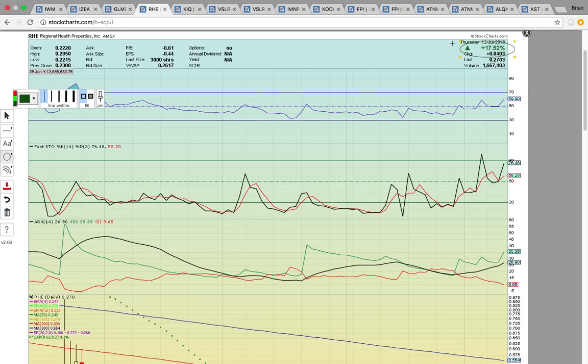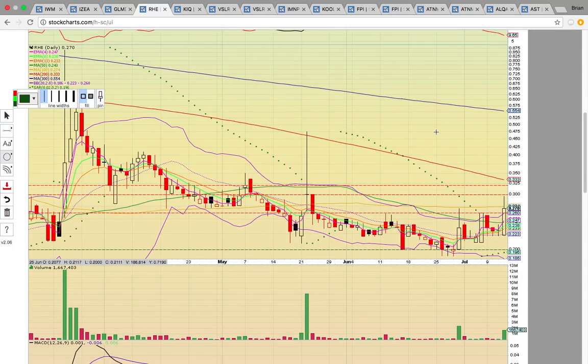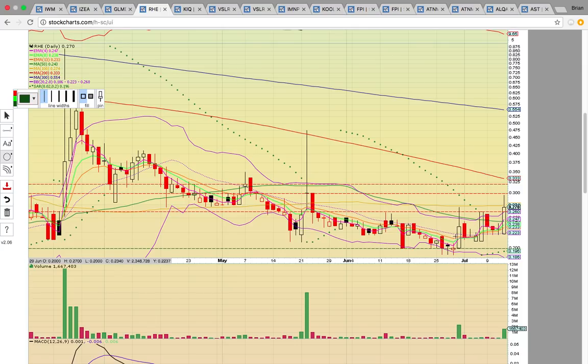Take a look at RHE — it closed up 17.5%. This is another one that's been heating up. It closed above the middle Bollinger Band back on this white candle and had been working on turning the $0.22 level into support. Notice how all these candles are above that level. Today it closed back above the green line — the 50-day simple moving average. It pulled back below and now today it's back above. This is significantly more upside potential.